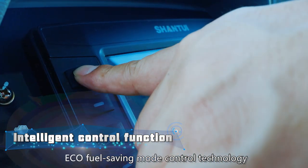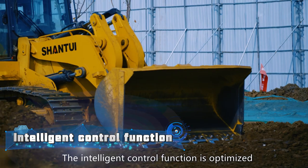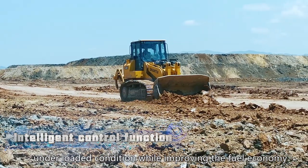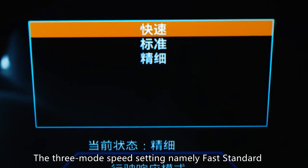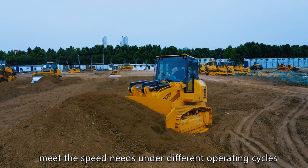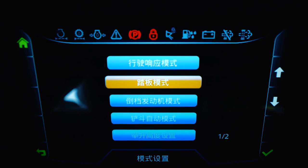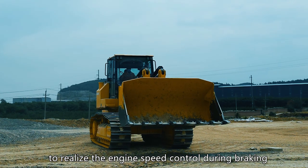Eco-fuel saving mode control technology: the intelligent control function is optimized and improved to guarantee the operating efficiency under loaded condition while improving the fuel economy. The three-mode speed setting — namely fast, standard, and fine modes — meets the speed needs under different operating cycles. The pedal mode can be turned on or off based on the working condition need to realize the engine speed control during braking.